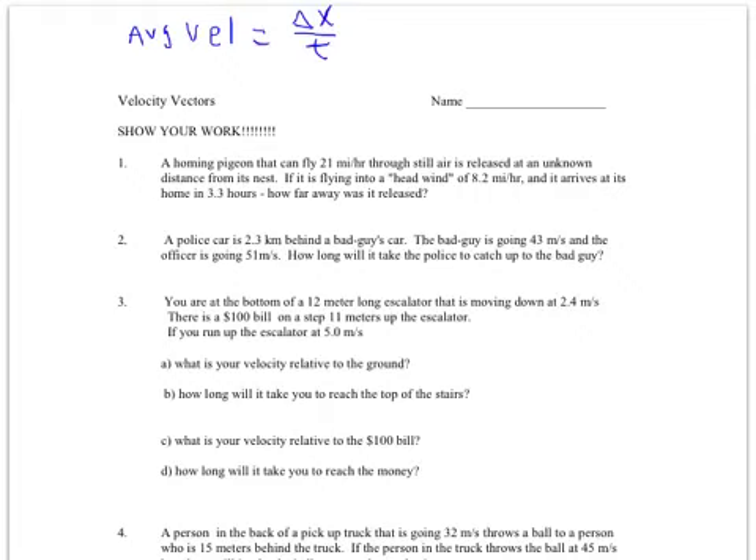Let's show the first one. I have a homing pigeon that can fly through still air at 21, so it's going this way at 21, but the wind is blowing it backwards at 8.2. Since they're working against each other, I'm going to subtract. 21 minus 8.2 gives me a net velocity of 12.8.